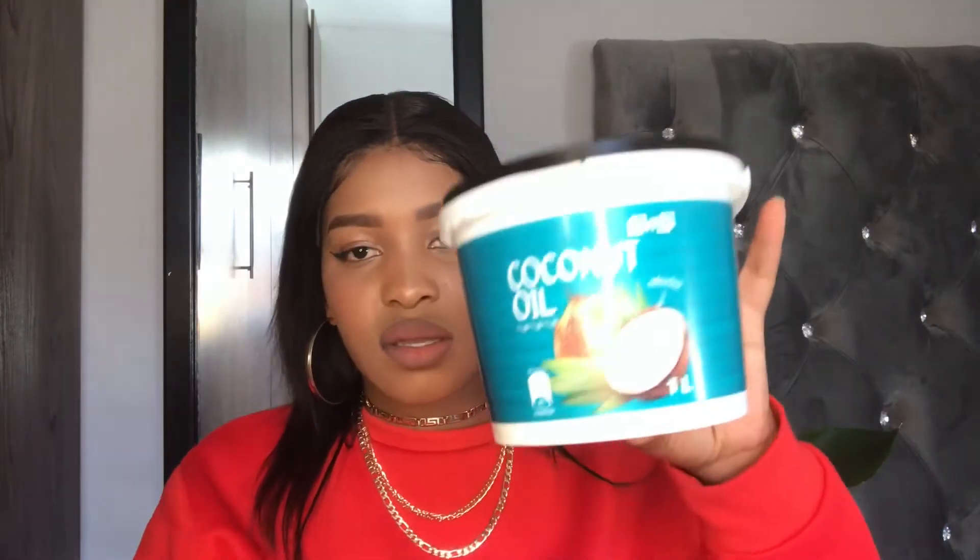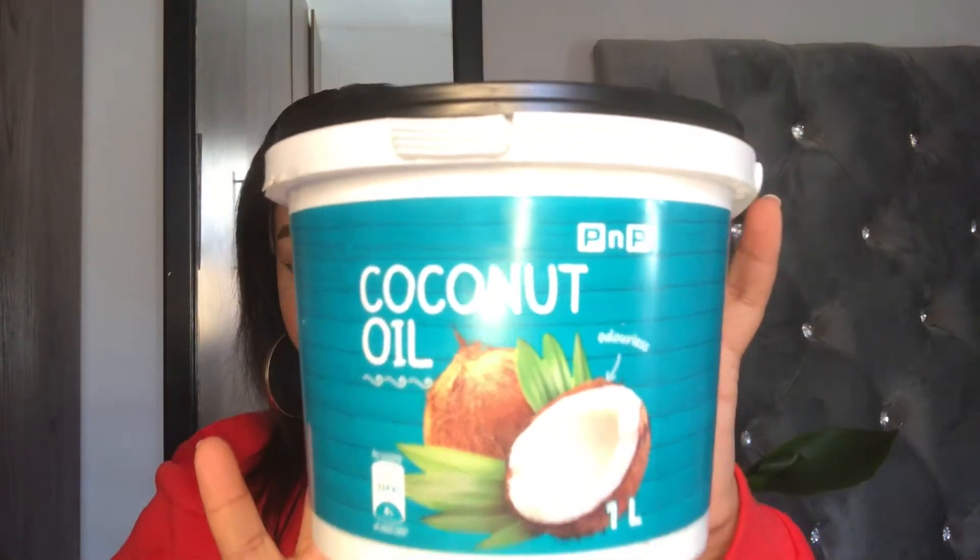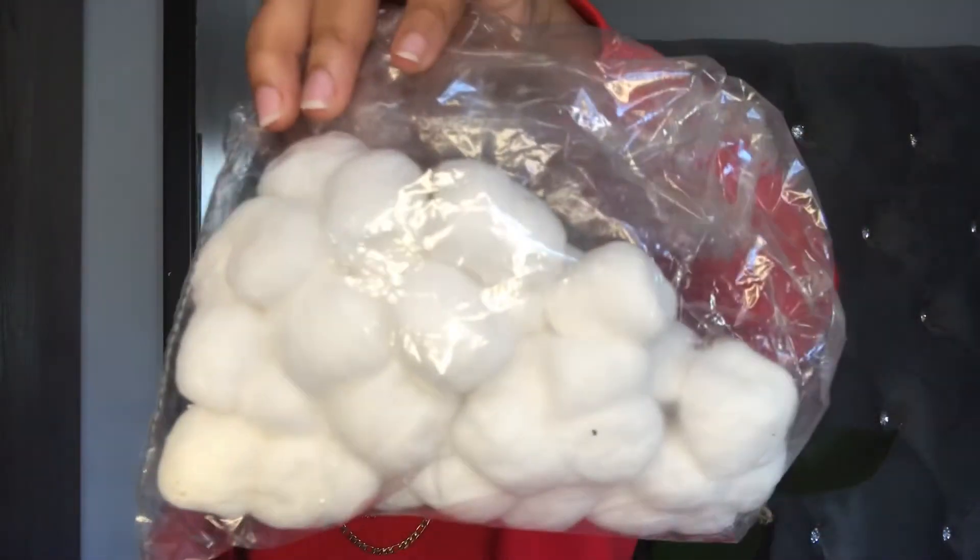So first, on days like these when I have a full face of makeup, instead of using makeup remover I use this coconut oil — if you guys can see it. We got that from Pick and Pay. I take a chunk of this coconut oil and apply it on my face, and then I take these cotton balls to remove the makeup. I read somewhere that people use coconut oil to remove makeup, so I tried it. It actually does leave your skin feeling very moisturized and it doesn't dry up my skin as much as makeup remover did.